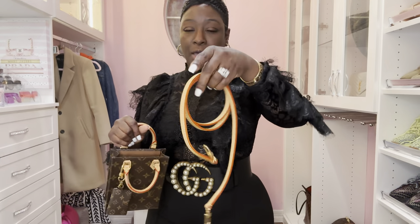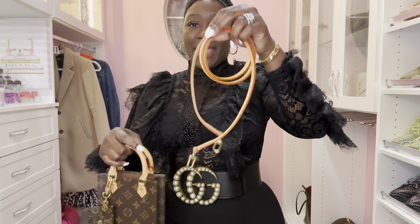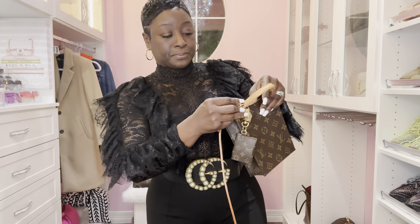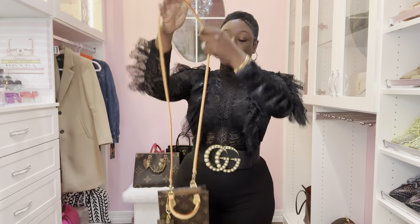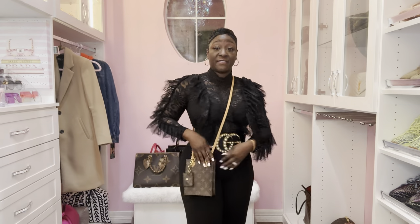It does come with a detachable strap — it is not adjustable. The Vachetta tote handle lets you carry it as a tote. I just added a bag charm here, and you can also wear it as a crossbody. Let me attach it on both sides and show you. Here it is as a crossbody — very cute. I love having this in my collection and it's not a handbag I will sell.